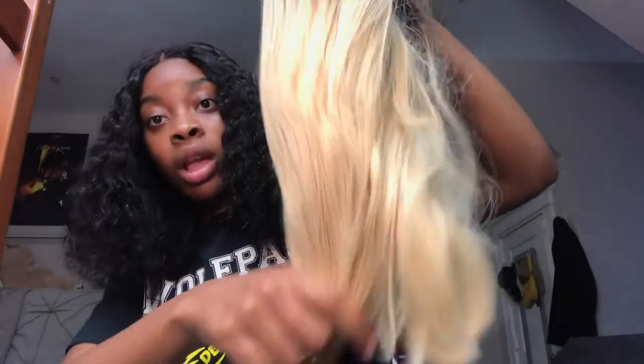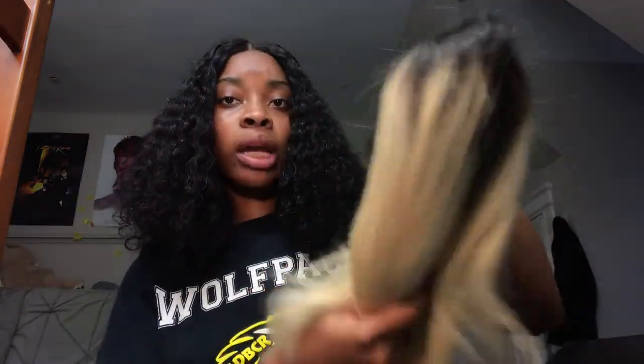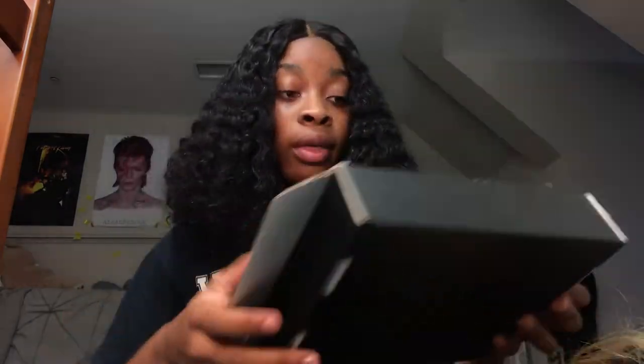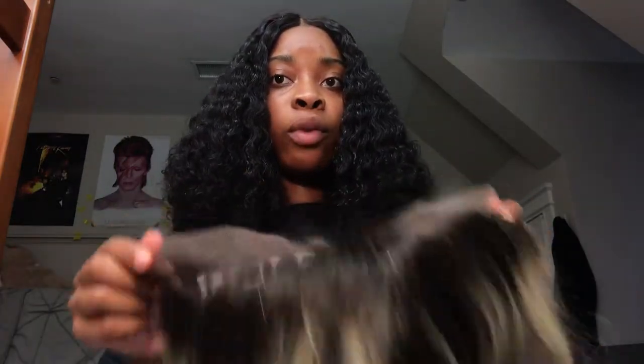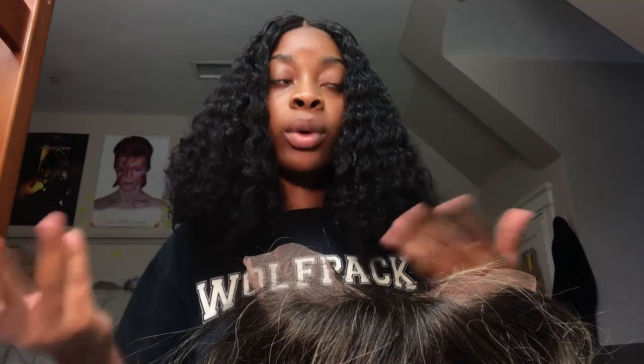Let me show you guys the hair. The color is 1B to 613, as you can see — so it's an ombre, dark roots type of thing. This hair is 10 inches, free part, 150 density. Free part means this is not a closure wig — this is a lace front. I believe it's 13 by 4. It's not 360. I don't really go for 360 wigs anymore because if I have a wig on, I'm not putting my hair up. So this is 13 by 4.